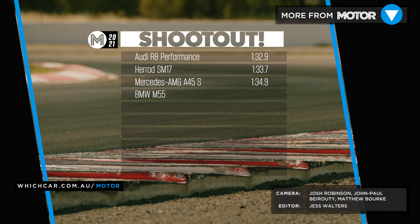We'll be dropping a new Performance Car of the Year Hot Lap video each week, so make sure you subscribe to catch all the action, and find out which was the fastest.